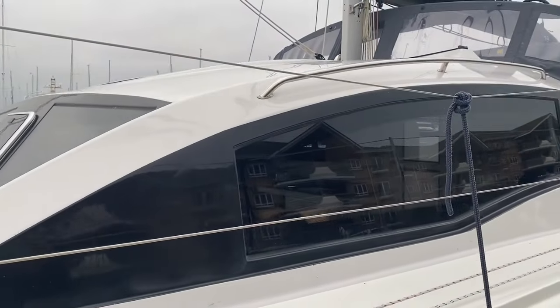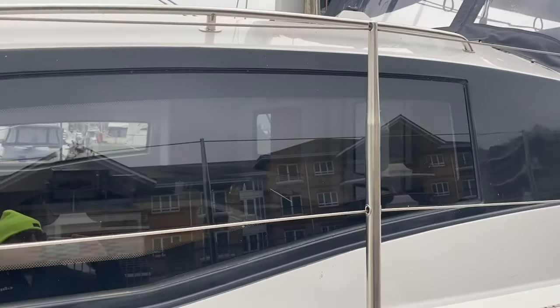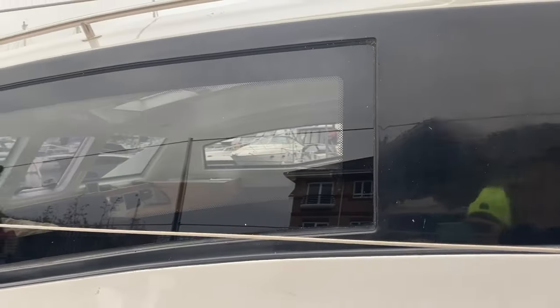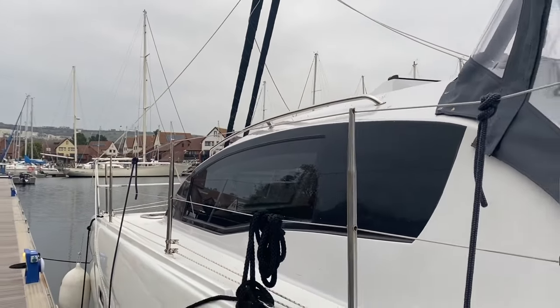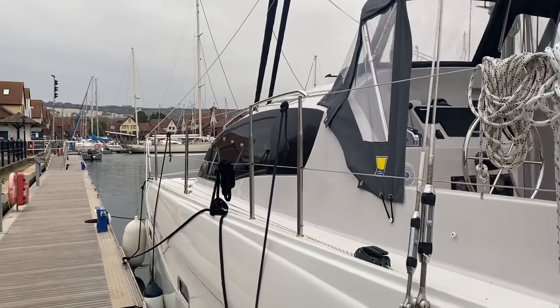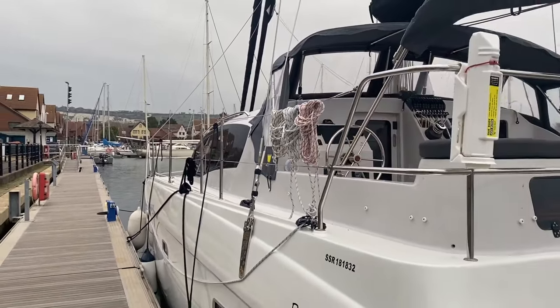They're made of glass, not acrylic, and they're actually flat. But the design of this coach roof gives it a lovely curved look and makes it look very stylish indeed. In addition, you have this lovely two-tone effect with the light grey top sides and the white hulls, adding to the quality feel.